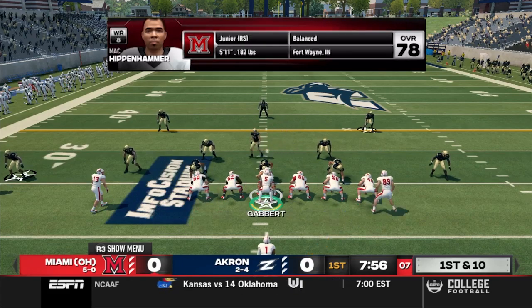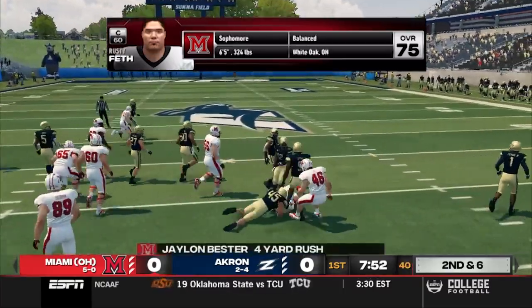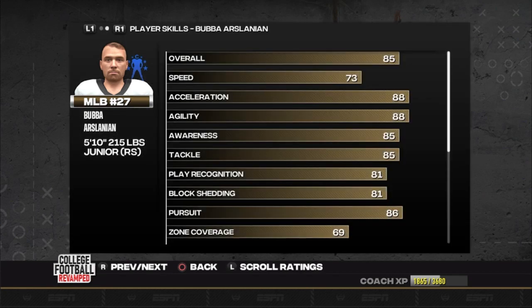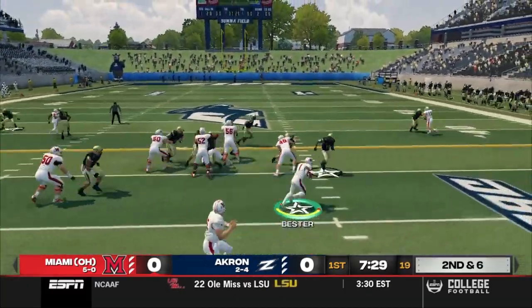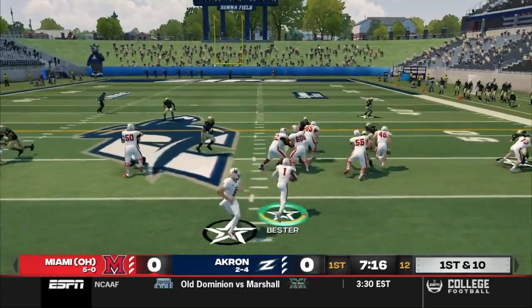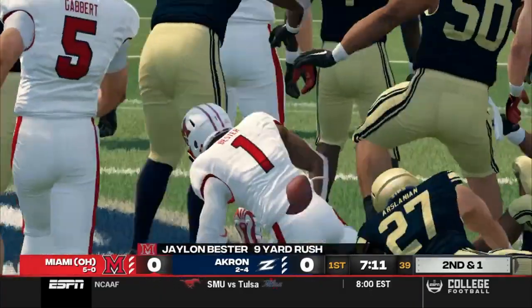Gabbert comes out with two tight ends and twins to the right, starting things off on the ground with Bester. He'll cut it outside, try to get back inside, and picks up four. Here's a player to watch for Akron's defense — Bubba Arslinian. The linebacker leads the Zips with 45 tackles and two pass breakups. He's going to play all over the field today. On second and six, Gabbert under center, three wide. Back to the ground with Bester, trying to bounce it outside, but gets ripped down by his face mask — 15-yard penalty, new set of downs. Bester gets his third touch, going up the middle, running over a defender, pushing the pile and picking up nine.